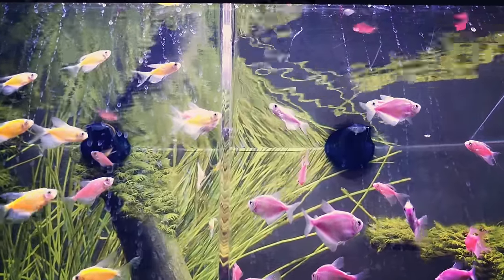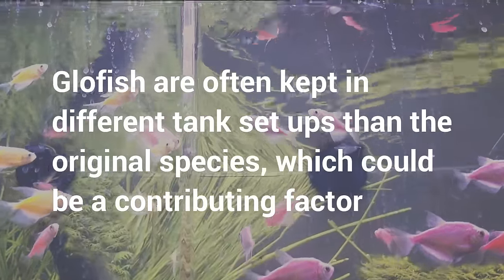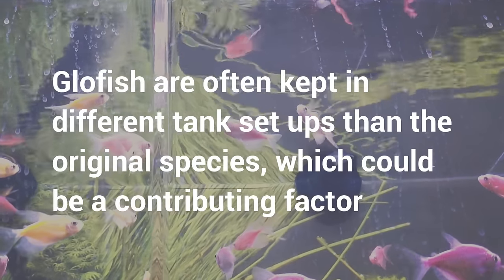Now, the fish that were originally used to create the glowfish versions were all considered to be hardier, more sturdy fish that are a little more forgiving when it comes to mistakes with water parameters. Unfortunately, in my years of experience taking care of them in the pet store, the glowfish don't seem to be quite as hardy as their original counterparts. So is it that the fish are less hardy, or are they being kept in inappropriate environments?